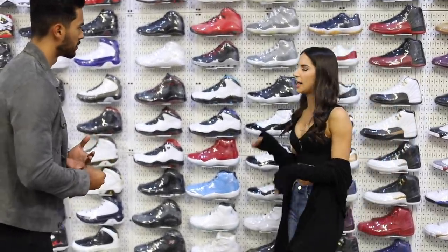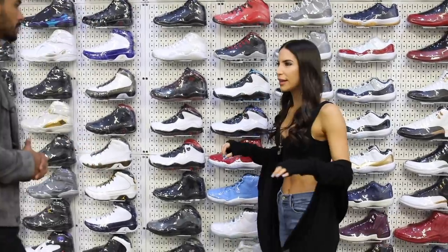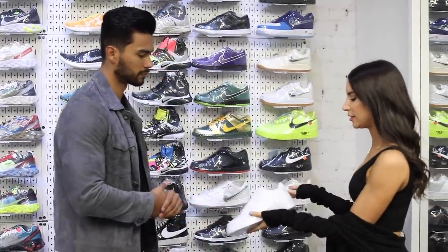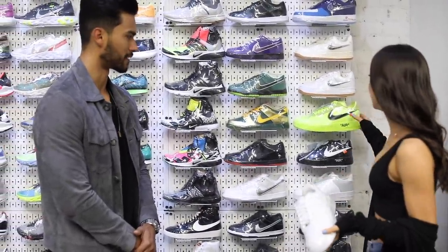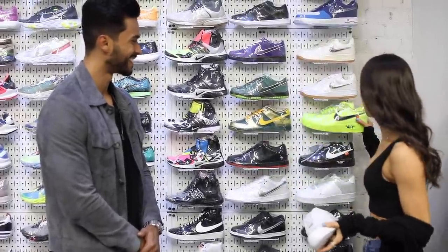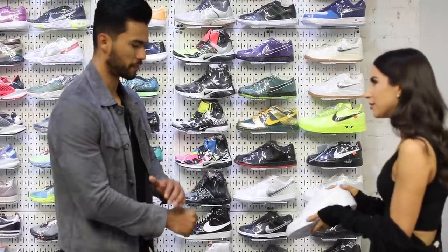So as a dude who's into sneakers, what should their first sneaker be? If you're not a sneakerhead and you're just starting your collection, simple is key — Air Force One. You can't go wrong with a plain white shoe. It matches everything, even his outfit right now, and they're 80 bucks. They're cheap, it's a steal — the perfect starter.